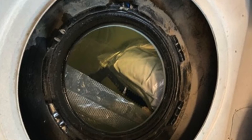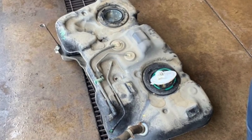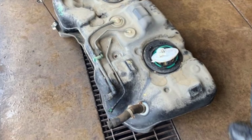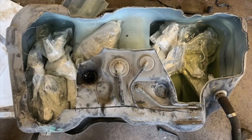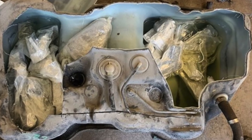Each gun had been individually packaged in plastic, in an effort to protect them from the gasoline. The gas tank had to be essentially taken apart and made into two pieces. Once the lid was taken off, there you could see all the guns inside of it.